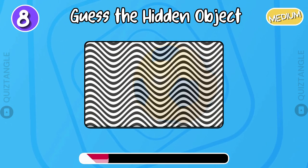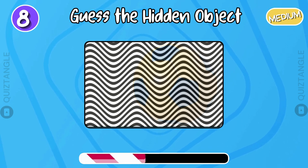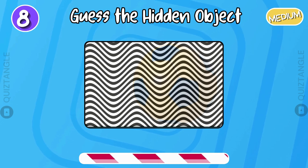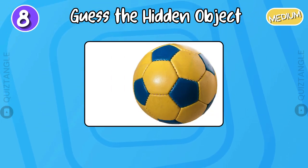Next up, we have guess the hidden object. The right one is the right answer. It's a ball!